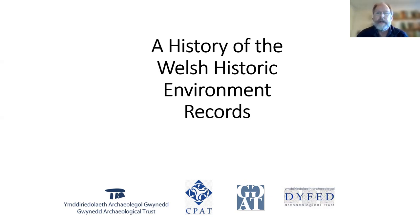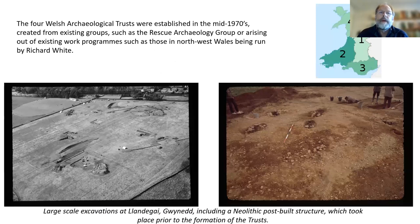I'll start with the history of the Welsh Historic Environment Records. The four Welsh Archaeological Trusts were established in the mid-1970s, largely created from existing groups or people working within the area. At the time there was quite a lot of rescue archaeology work going on, done by volunteers and universities, with no integrated way of undertaking it. One of the primary groups was the rescue archaeology group working in the Marches, who undertook an excellent series of excavations on hill forts.